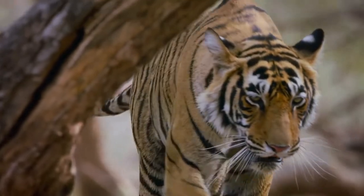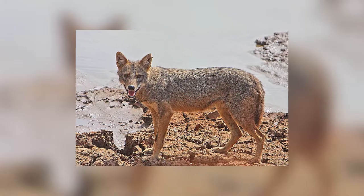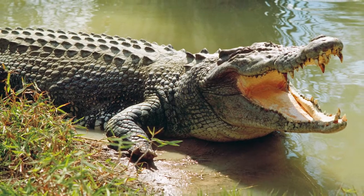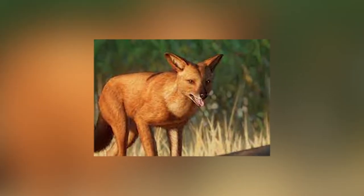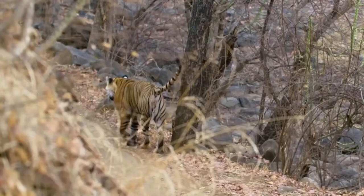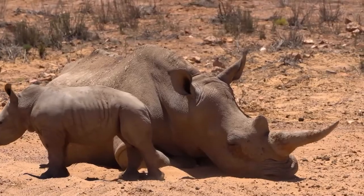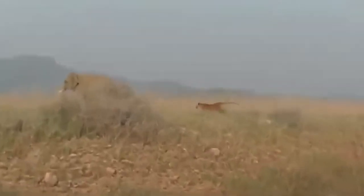They've also been known to take other predators as prey, notably leopards, wolves, jackals, foxes, crocodiles, and dholes, although these predators are not certainly a regular part of the Bengal tiger's diet. There are also indications that these tigers will plan strikes on rhinos and elephants under unusual circumstances.